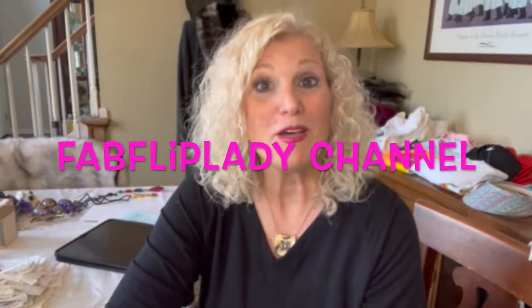Welcome everybody. This is the Fab Flip Lady channel and I am Cece. I'm excited to be with you this evening. I'm going to focus this video on talking about auctions. I went to an auction this weekend and came back with about 150 items — some really small and some a little more expensive — and when everything averaged out, I think I came up with about $2.50 per item.